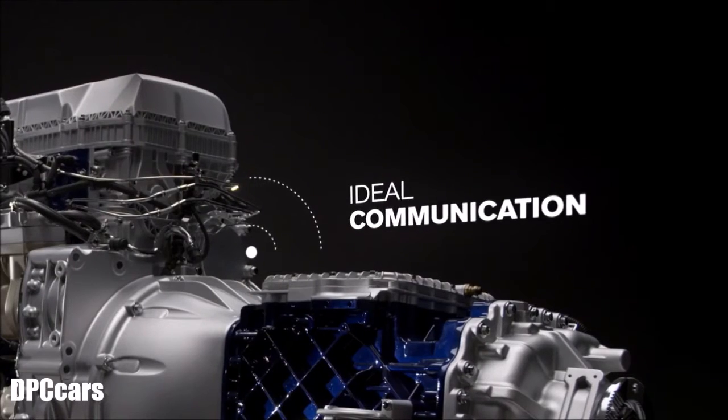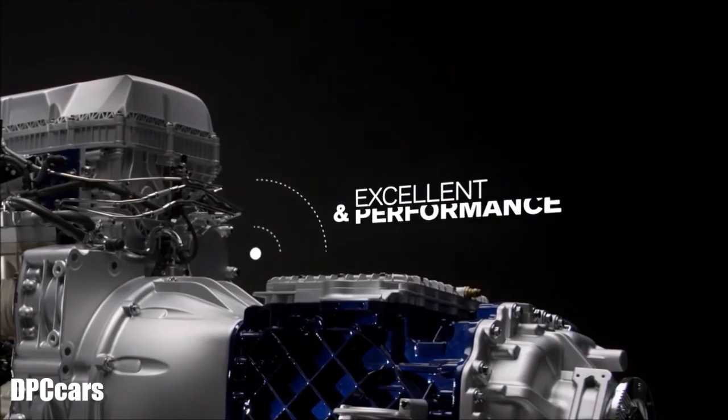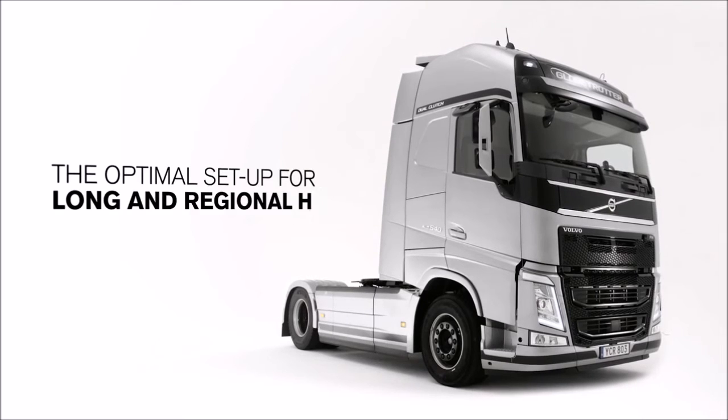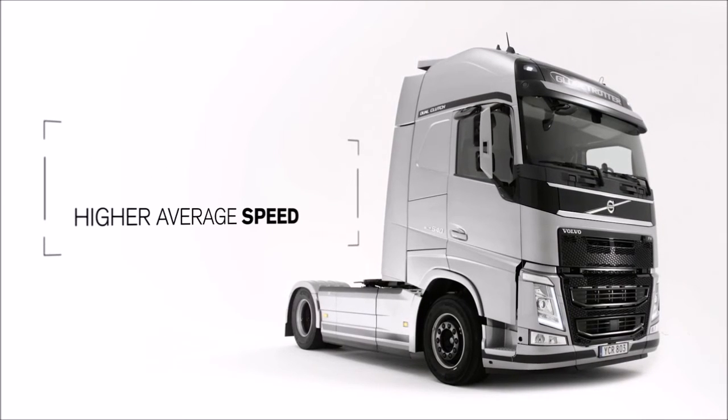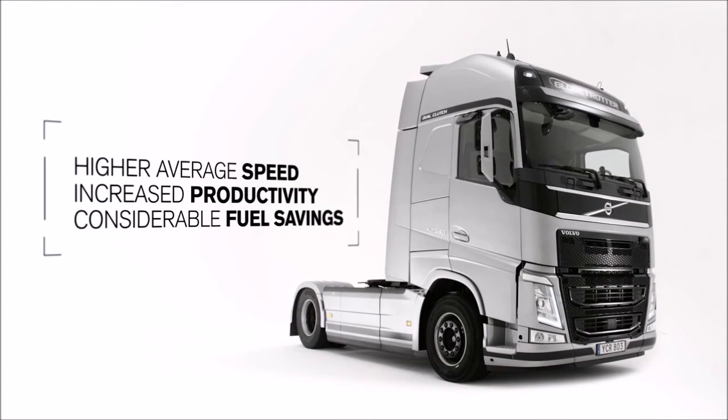The ideal communication between engine and transmission results in excellent performance and drivability. It's the optimal setup for trucks driving long and regional haul, enabling higher average speed, increased productivity, and considerable fuel savings.